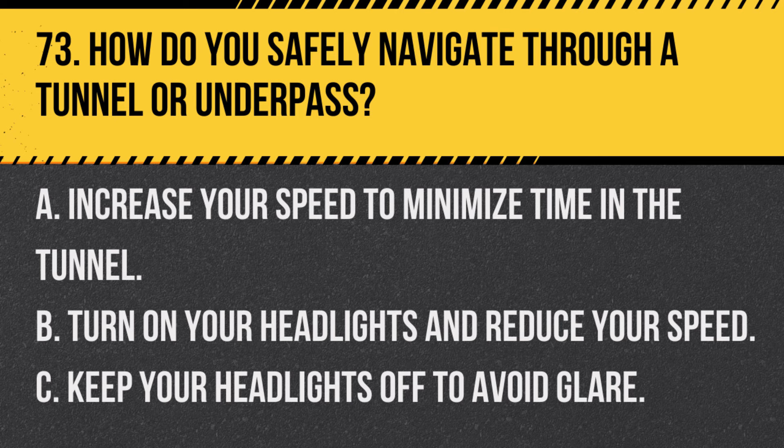Question 73. How do you safely navigate through a tunnel or underpass? A. Increase your speed to minimize time in the tunnel. B. Turn on your headlights and reduce your speed. C. Keep your headlights off to avoid glare. Answer: B. Turn on your headlights and reduce your speed. This improves visibility and safety in tunnels and underpasses.